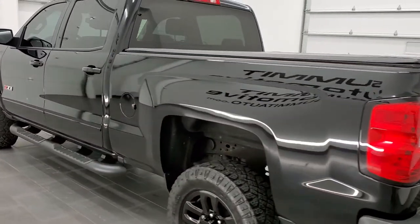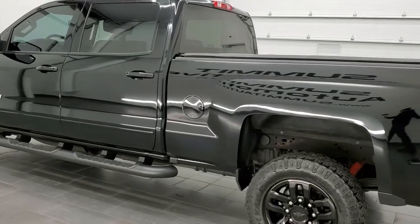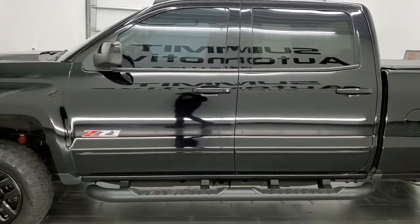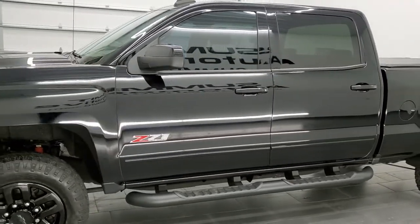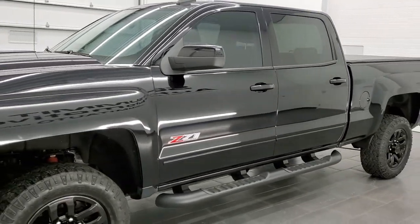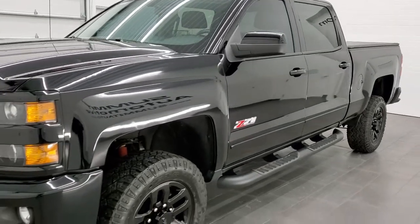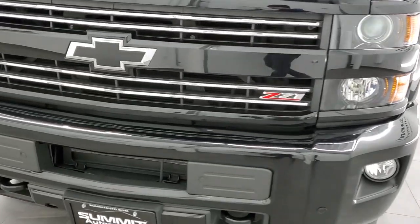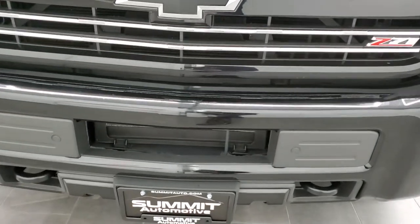This 2019 Chevy Silverado 2500 Crew Cab Short Box has the 6-liter V8 gas engine. This truck has been fully safetied and inspected by our service shop per the state of Wisconsin inspection process. It has a fresh oil and filter change, all the fluids have been checked and topped off, and this truck is 100% ready to go.